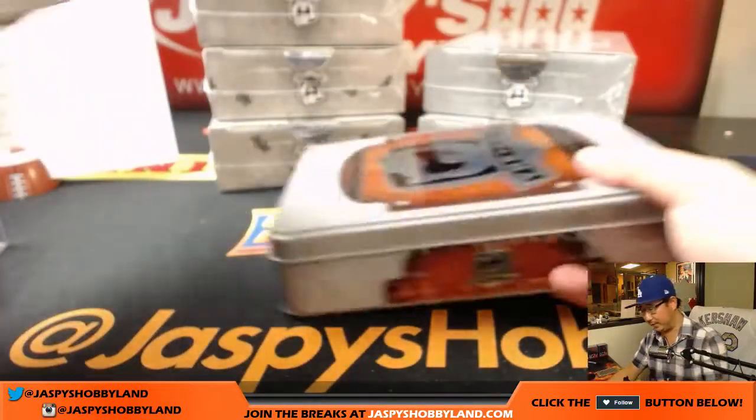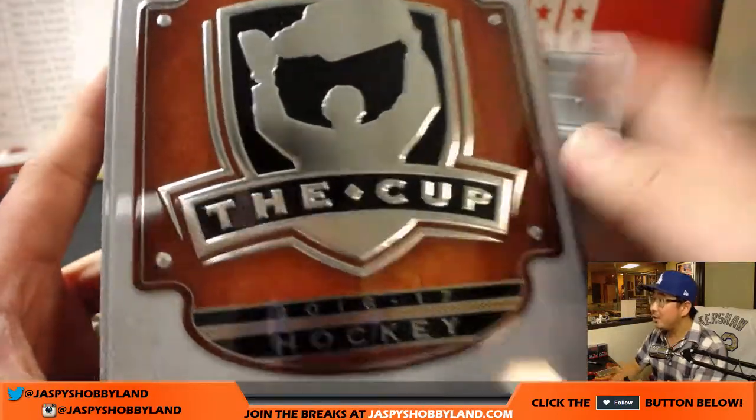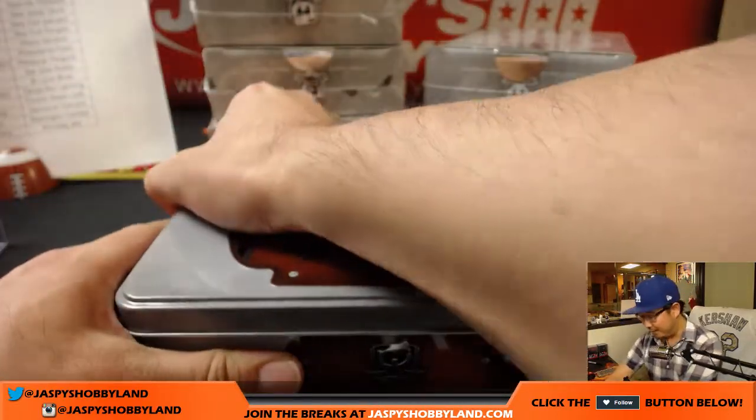Alright, so good luck everybody. I like that sort of wood color that they have here on the tins.